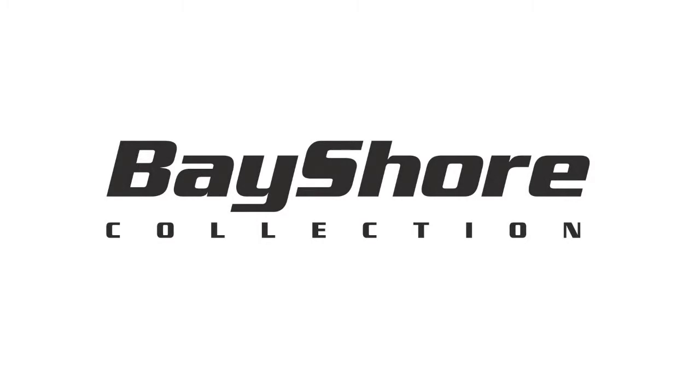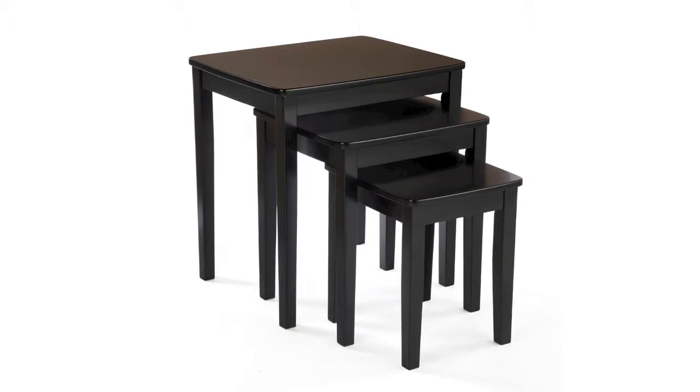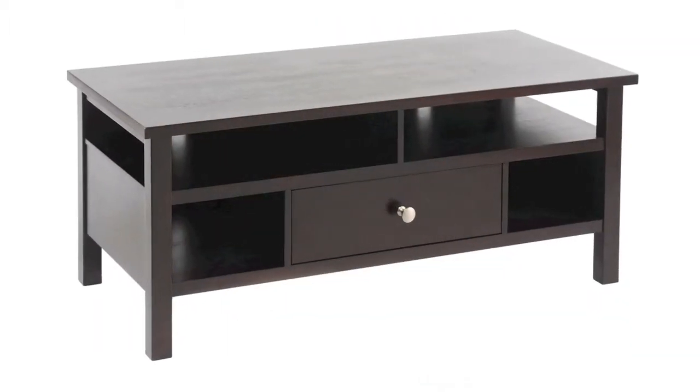Welcome to the Bayshore Accent Furniture Collection. The Bayshore Collection has been built around a few basic principles such as simple design, easy assembly, and quality materials.